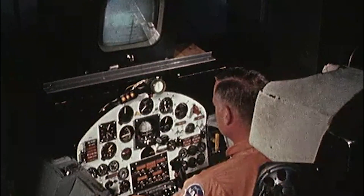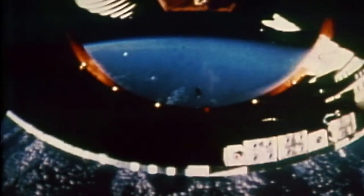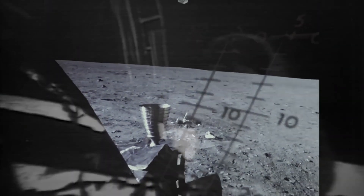Trailblazing design concepts that contributed to the development of the Mercury, Gemini, and Apollo piloted space flight programs. That's one small step for man, one giant leap for mankind.